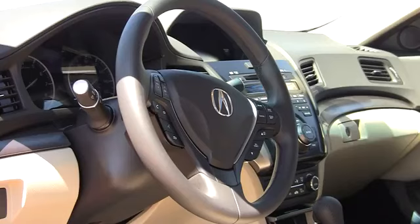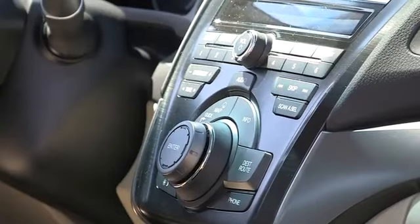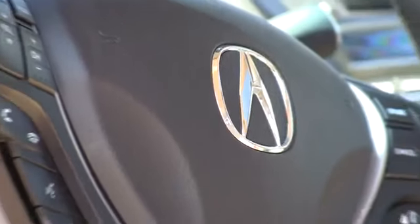We'll start with the standard package, which comes with features I think will be popular: things like push-button start, Pandora internet radio, and SMS text messaging — all standard.